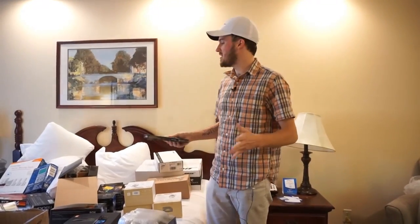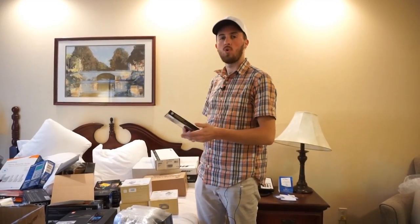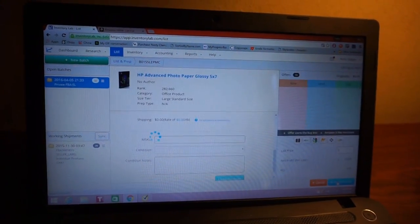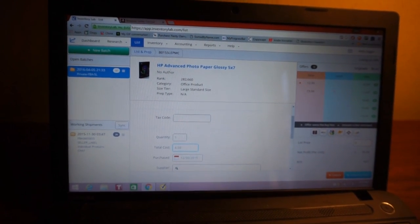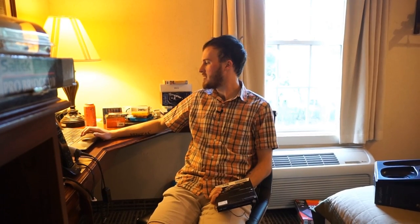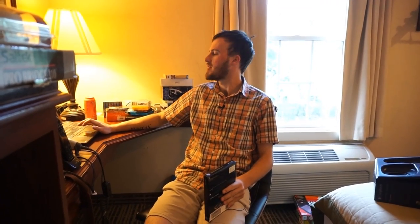Now I've got everything in the room neatly laid out so I can see what I have, what's going to fit where in the box, and what quantities I have. It's time to start de-stickering everything and scanning it into Inventory Lab. We're going to add this to my shipment — just scan the barcode. Total cost $4.50, selling for $16.99, I've got eight of them. I'm making $5.93 profit on each one — that's 131.78% ROI. Submit and move on to the next item.